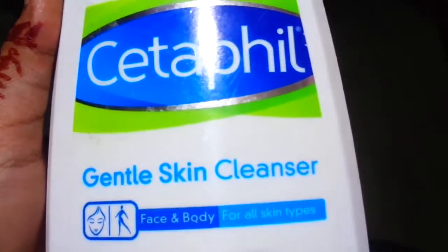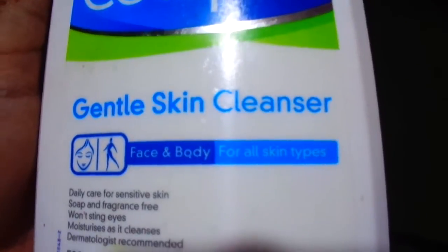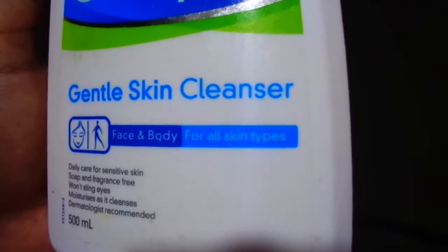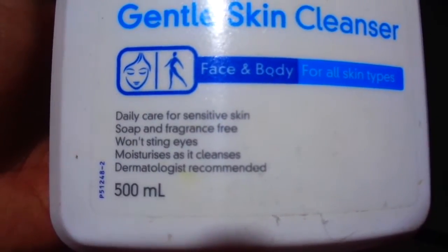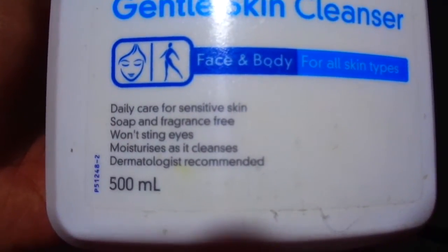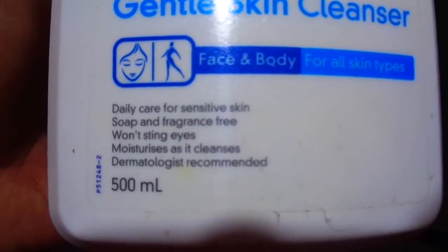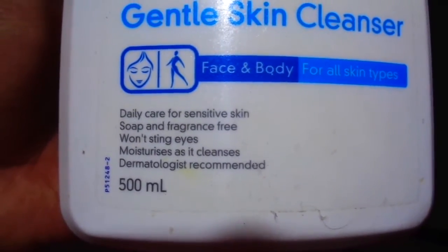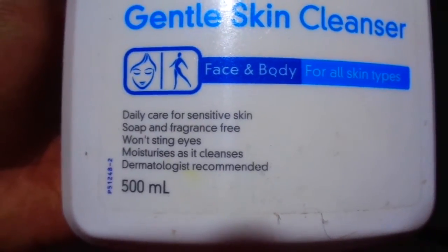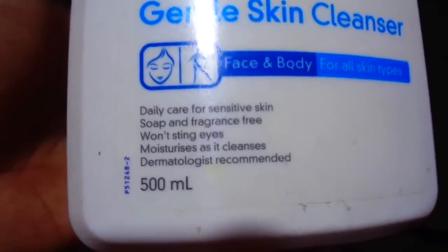This is Caterpill Gentle Skin Cleanser, face and body for all skin types. Care for sensitive skin, soap and fragrance free. Won't sting eyes, moisturizes as it cleanses, and dermatologist recommended. This is 500ml.